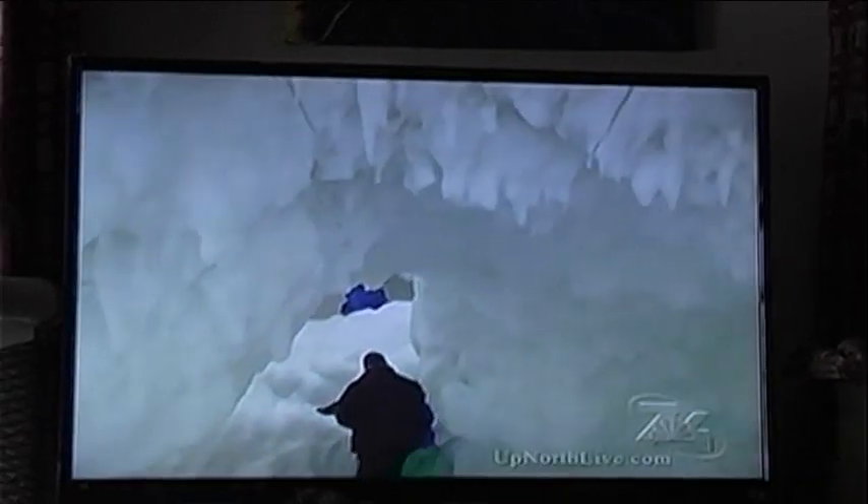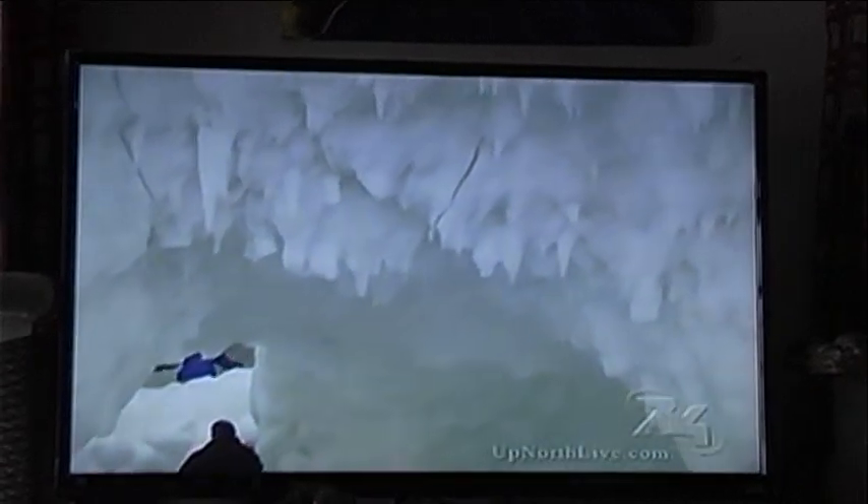And there are just miles and miles of these caves offshore that you can explore. Reporting on the ice of Lake Michigan off of Leelanau County, Christina Burkhart, 7 in 4 News.